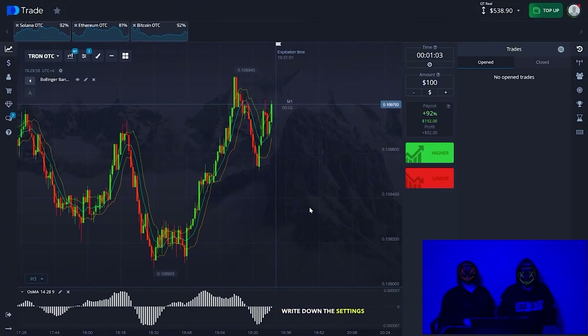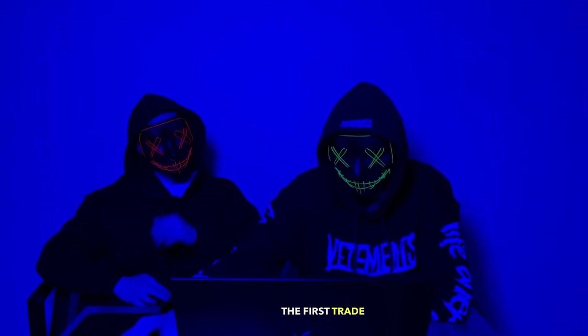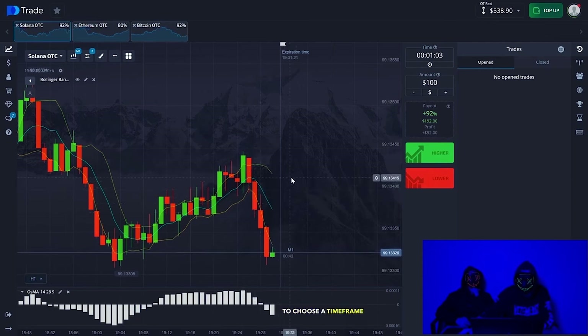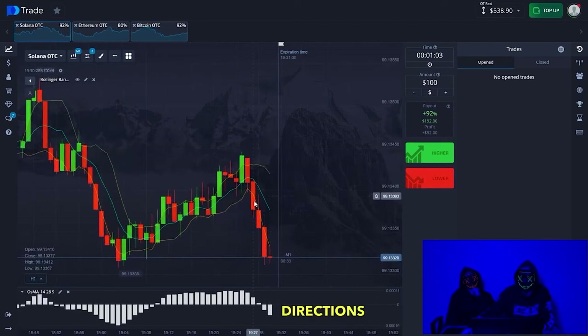Write down the settings, take a screenshot. We open the first trade green. I will show you how to briefly analyze this strategy. The main thing is to choose the time frame — one minute and three tenths of a second. Now we look first at the Bollinger indicator. We see that we have three directions.